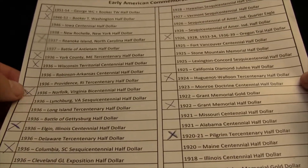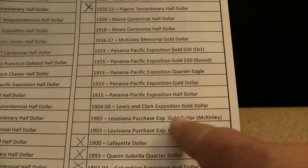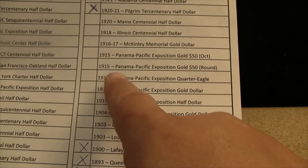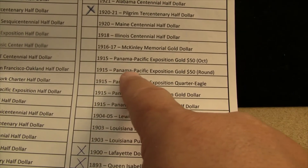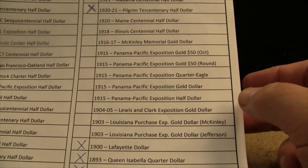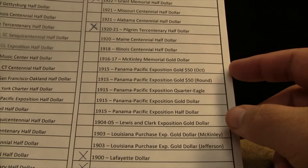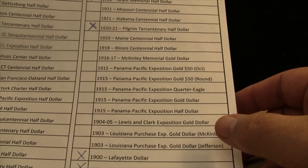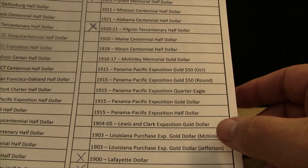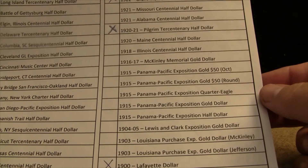We now have 18 of the commemorative coins, so this is starting to fill up a little bit. Here is the 1915 Panama Pacific Exposition Gold $50 — that's the one that Aitken also designed. I don't remember off the top of my head how much those are, but I feel like they're north of $10,000, maybe even $15,000. They're very, very hard to find, so that one will probably never get checked off.